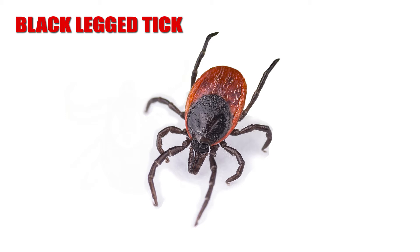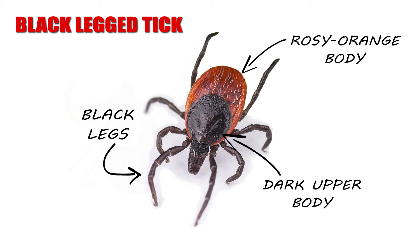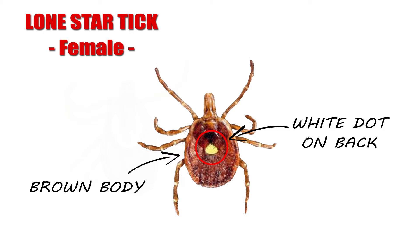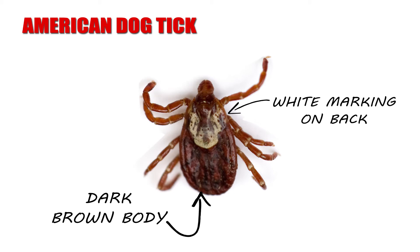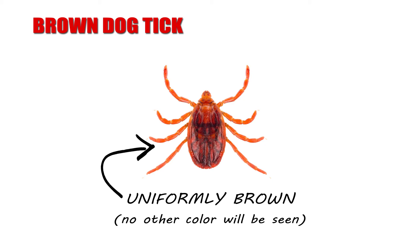A black-legged tick has, as their name suggests, black legs. They have a rosy orange mid-region and are darker toward the head. The lone star tick female is brown and easily identified by a single white dot in the middle of its back. A male lone star tick will also be brown but has scattered spots or streaks around the edge of its back. The American dog tick is dark brown with a white or cream-colored marking at the top of its back near the head.